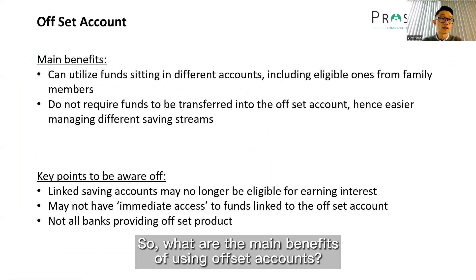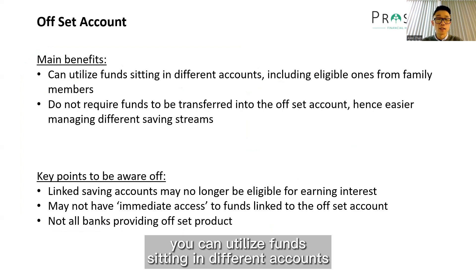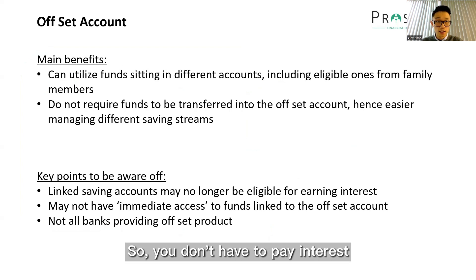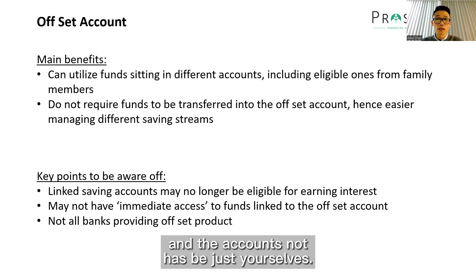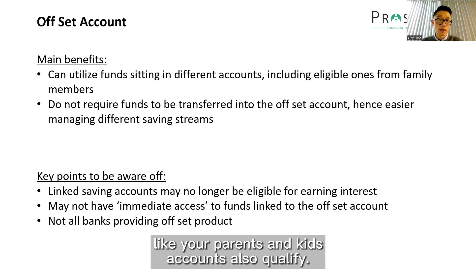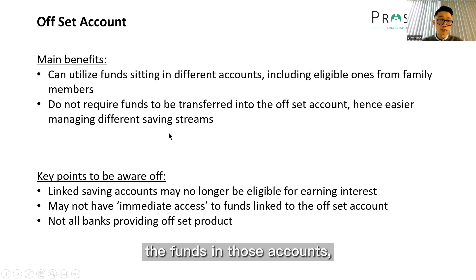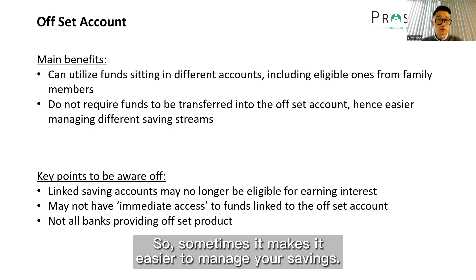So what are the main benefits of using offset accounts? A big benefit is that you can utilize funds sitting in different accounts and link them to the offset account and offset the balance, so you don't have to pay interest on those amounts that are being offset. And the accounts don't have to be just your own — sometimes your immediate family members, like parents and kids' accounts, also qualify. The second benefit is that the funds in those accounts, you do not have to transfer them into the offset account itself, which sometimes makes it easier to manage your savings.